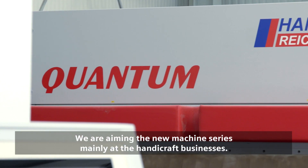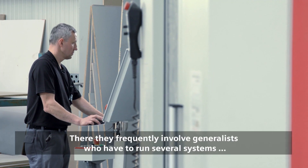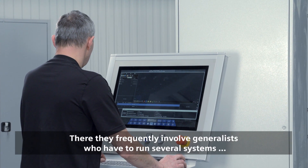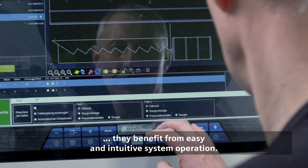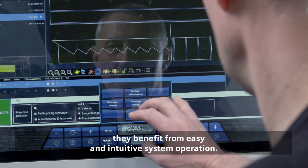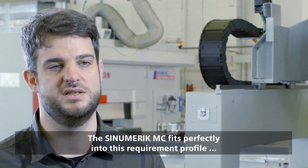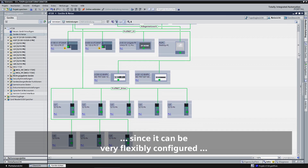We are aiming the new machine series mainly at the handicraft businesses. There they frequently involve generalists who have to run several systems. They benefit from easy and intuitive system operation. The Synomeric MC fits perfectly into this requirement profile since it can be very flexibly configured.